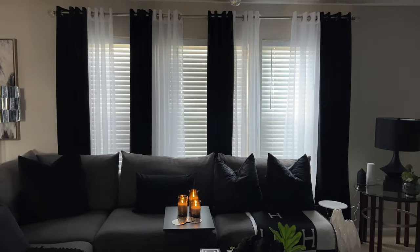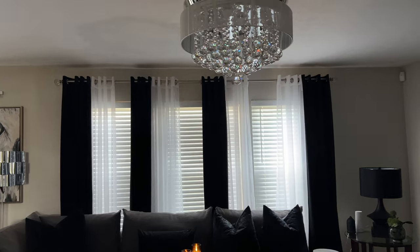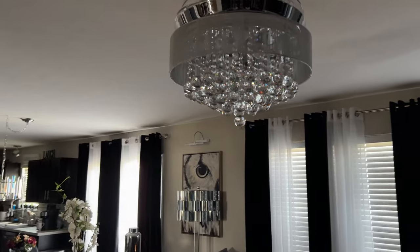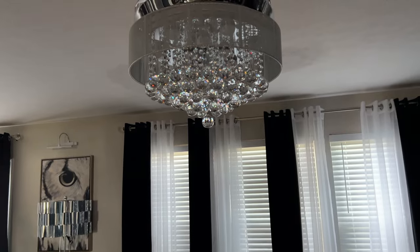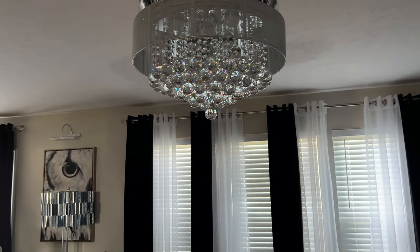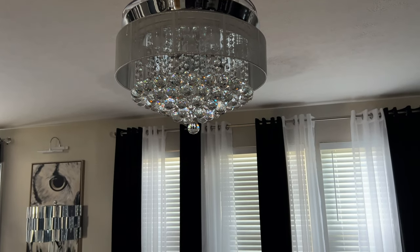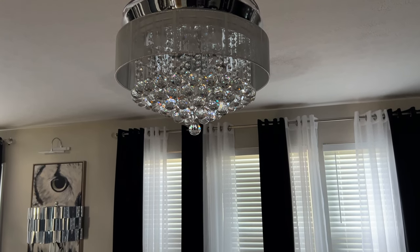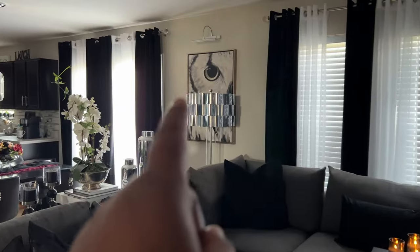My curtains also came from Amazon — very inexpensive. I think they are from Nicetown, the black velvet curtains. My chandelier came from Parrot Uncle; I was looking to change out the fan that was up here before and wanted something pretty. When I found this one I picked it up — I want to say it was $300. My boyfriend put it up and we have loved it ever since. This large wall art piece over here came from Grandin Road; it was a little pricey, around $300.